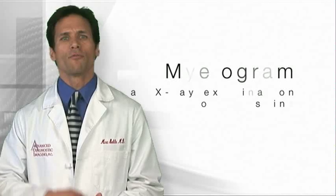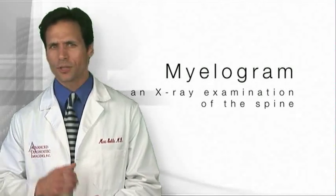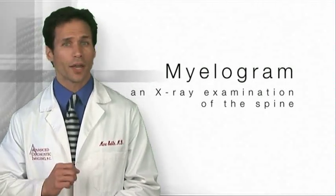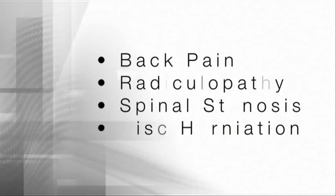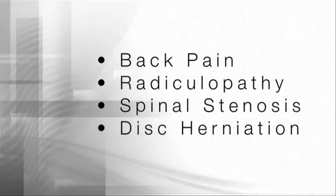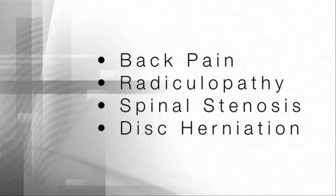You are here today for a myelogram. A myelogram is an x-ray examination of the spine involving the injection of a contrast material to outline the spinal canal and nerves. It is commonly performed to evaluate back pain, radiculopathy, spinal stenosis, and disc herniation.